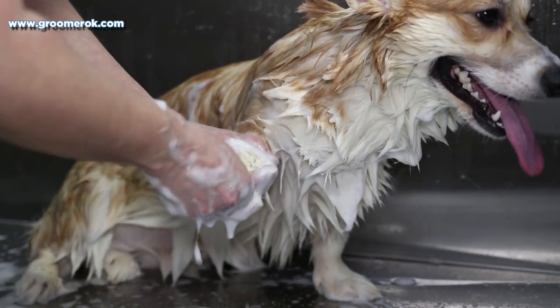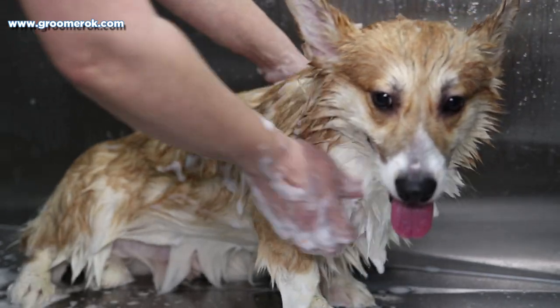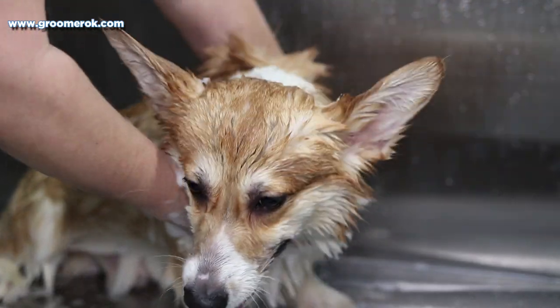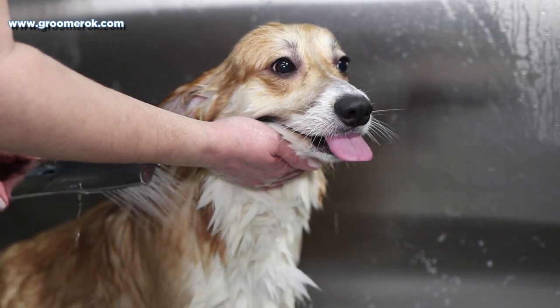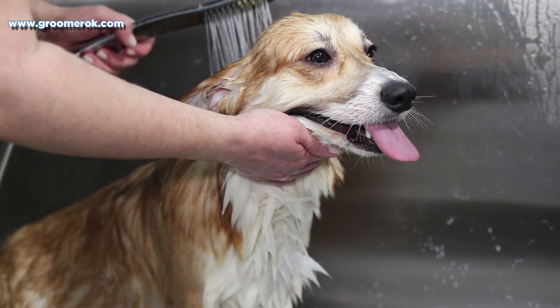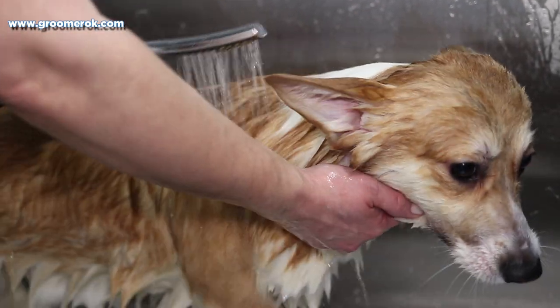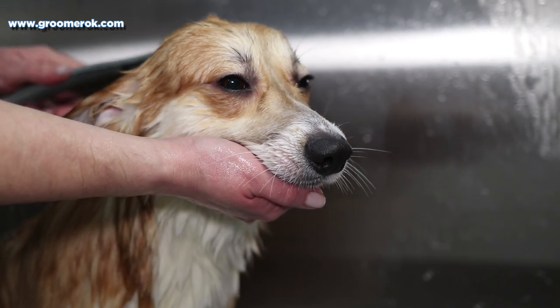You should get your puppy accustomed to brushing and bathing when he's quite small. Make grooming your pet a positive experience filled with praise — your pet will appreciate it. The Pembroke Welsh Corgi is a wonderful friend and is always ready to enjoy life and give you happiness.